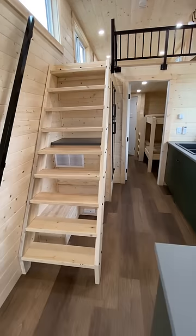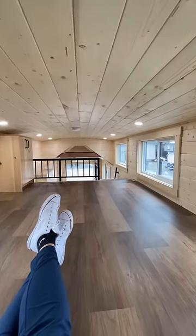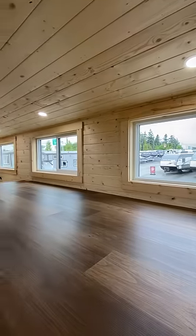Across from the kitchen and up these stairs is the home's loft. Up here is enough room for a king bed, windows to offer a view, and a storage cabinet.